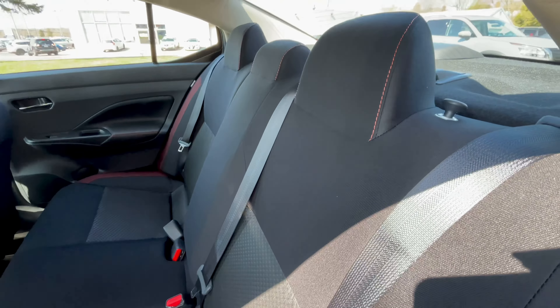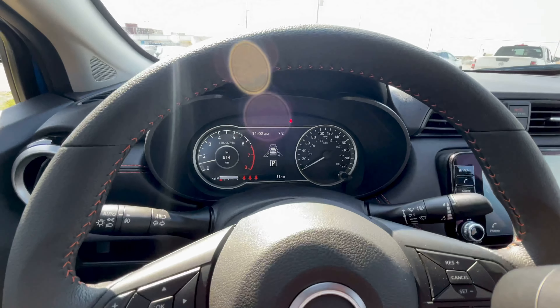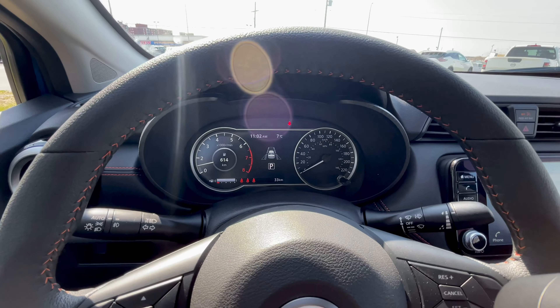Coming inside — if you saw the Kicks video, this will be very familiar. Pushing the start button, just like the Kicks, you have the full left side of the gauge cluster as a configurable screen. You can have the tachometer there, or if you'd prefer, you can display the music you're listening to, your fuel economy, or a digital speed readout with music down below — it's all really easy to access. There's a little bit of extra storage in here, and you have your fuel release as well as your hood release down below.